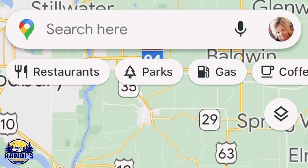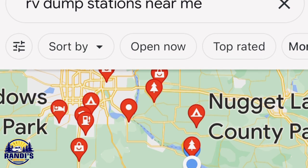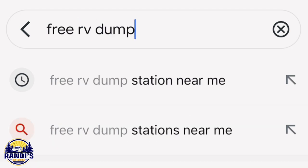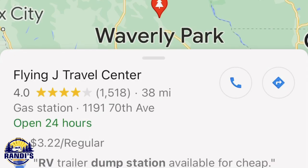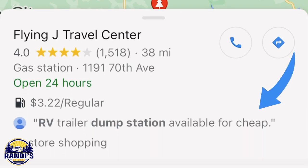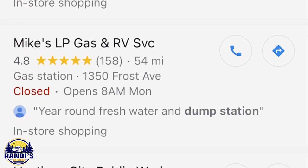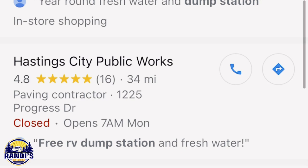The next app is available for both Android and iOS users — and it's the Google Maps app, which is free! In the search bar just type in 'RV dump stations near me.' Google Maps does a fairly good job at finding nearby dump stations. Searching for 'free RV dump stations near me,' the first result is a Flying J travel center, but it's available for cheap, not free. The next result is a gas station with no prices listed. One result looks good — it's a City Public Works and it does say it has a free dump station and fresh water.